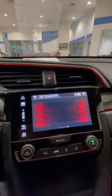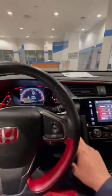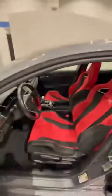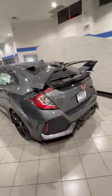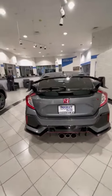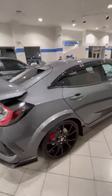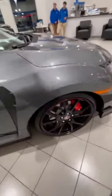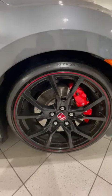You have your navigation, Apple CarPlay, and Android Auto as well. It comes with these nice 20-inch wheels and big Brembo brakes.